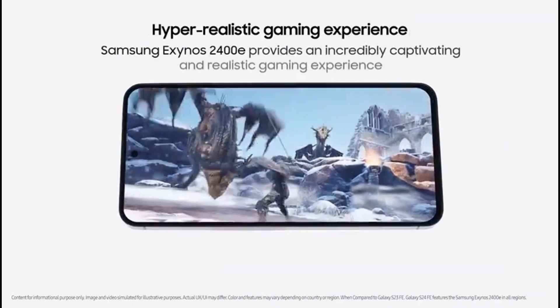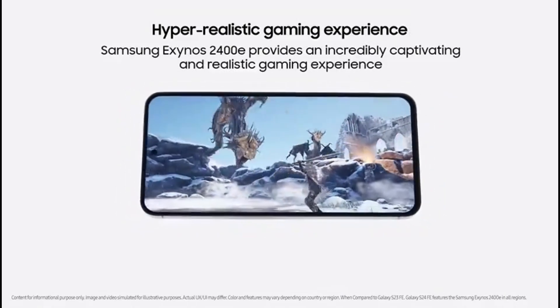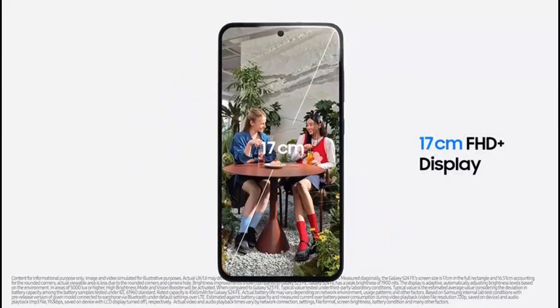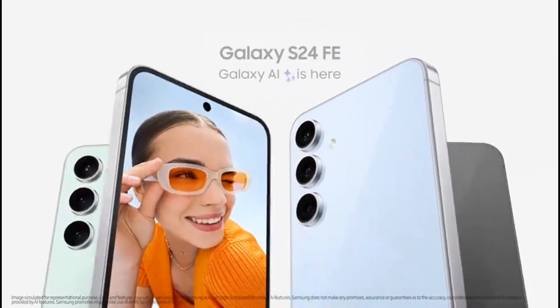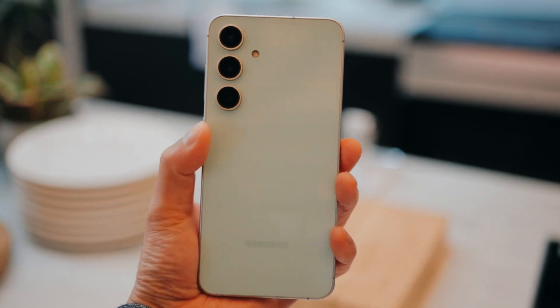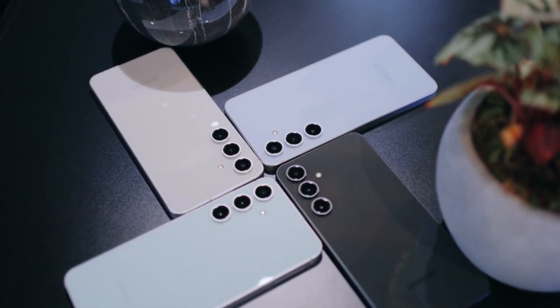Samsung's proprietary Exynos 2400E chipset, which is essentially an underclocked Exynos 2400, will be in charge, with Gorilla Glass Victus Plus on top and a peak brightness of 1,900 nits. The 6.7-inch display is paired with a 4,700mAh battery. The device will utilize Galaxy AI and has an IP68 rating for dust and water resistance.